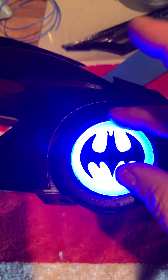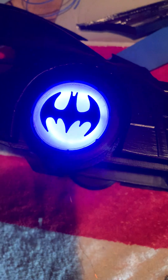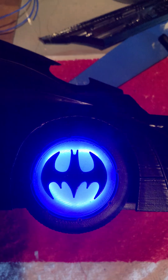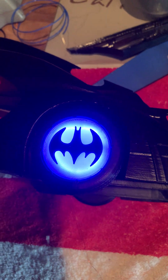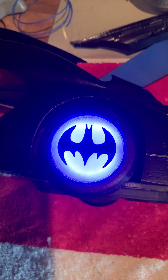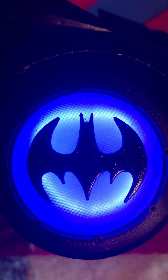Could I have used regular blue 3 or 5 millimeter LEDs? Absolutely — you wouldn't see a difference once the lid is on. But I kind of like the idea of having something like in the real world Batmobile from back then, where they used neon lights to light up the whole thing.